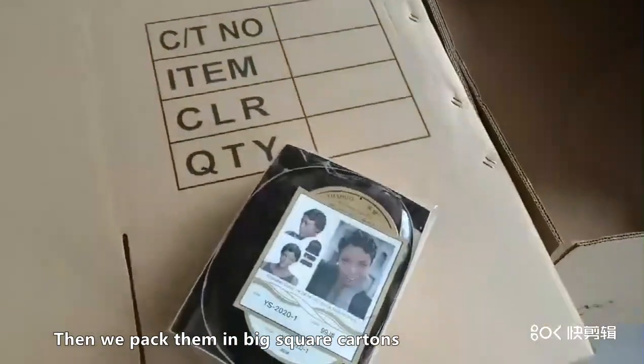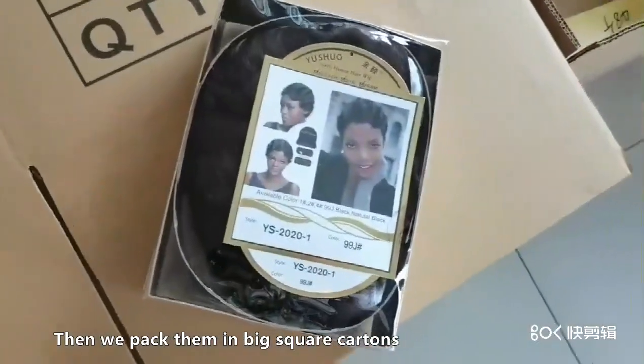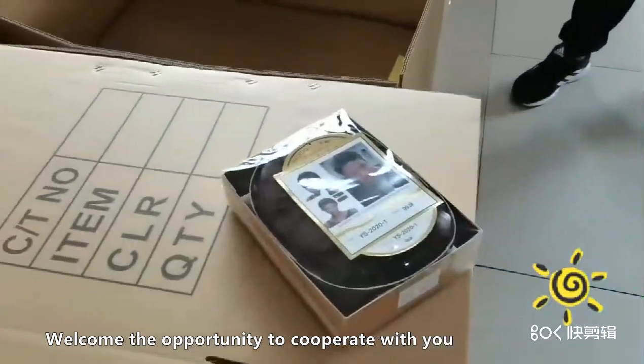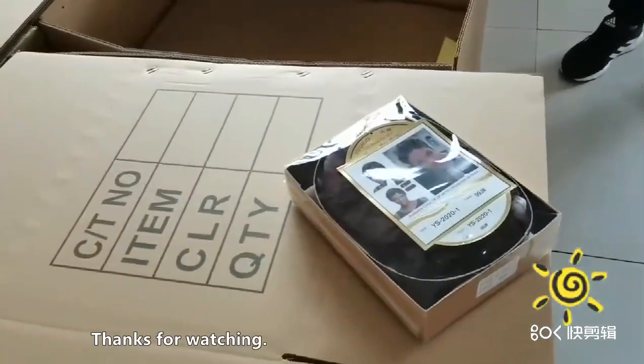Then, we pack them in big square containers. Welcome to the opportunity to cooperate with you. Thanks for watching.